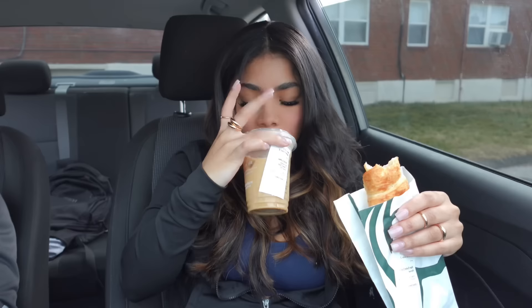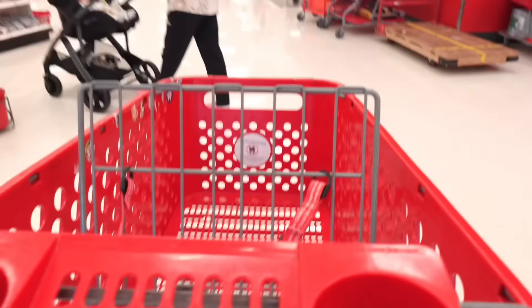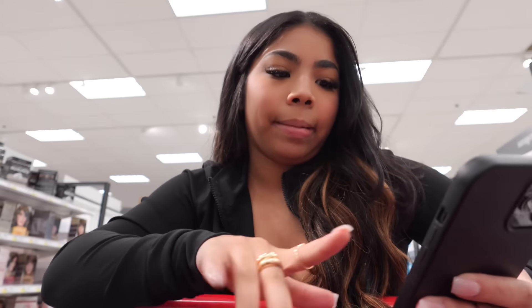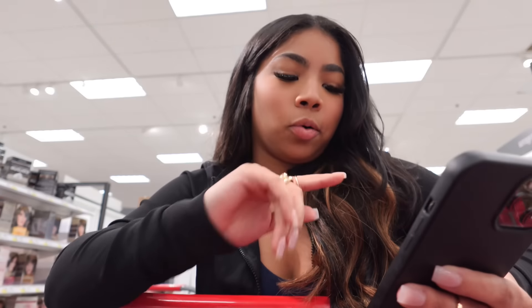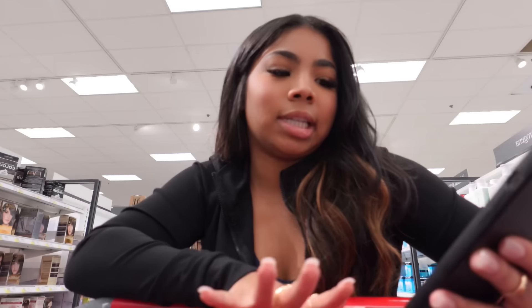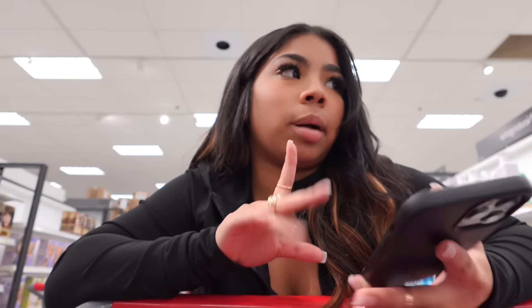I am now at Target. I'm gonna show you guys the list that I have for today. I don't have that much stuff to grab, but a lot of things that I need and need to restock on. It's in total of maybe 15 items. I'm gonna try not to talk too much because I'm going to explain everything more when I go home. The first thing we're gonna go into is face wash, lash glue, Aquaphor, and makeup wipes.